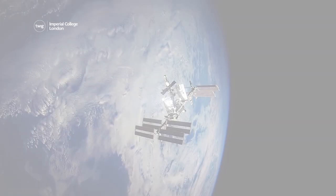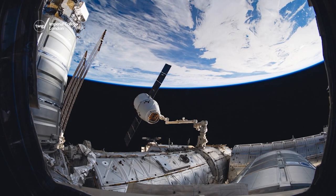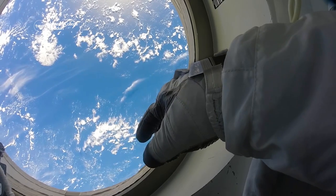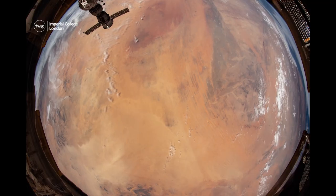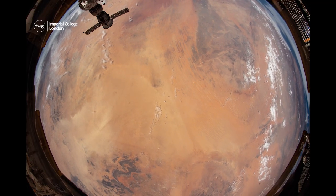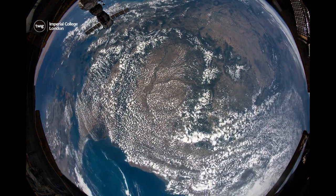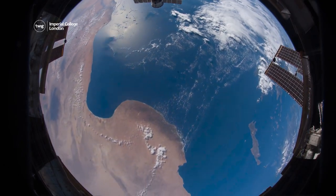First up, the International Space Station orbits the Earth over 250 miles above us, and the astronauts who live there have a unique view of our planet below. Last year, astronauts on the Space Station filmed their view of the whole Earth in ultra-high definition, allowing us to see all of our planet in magnificent detail.